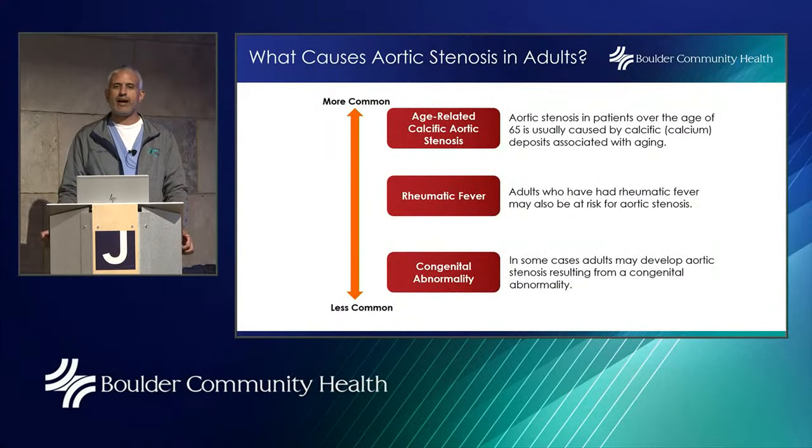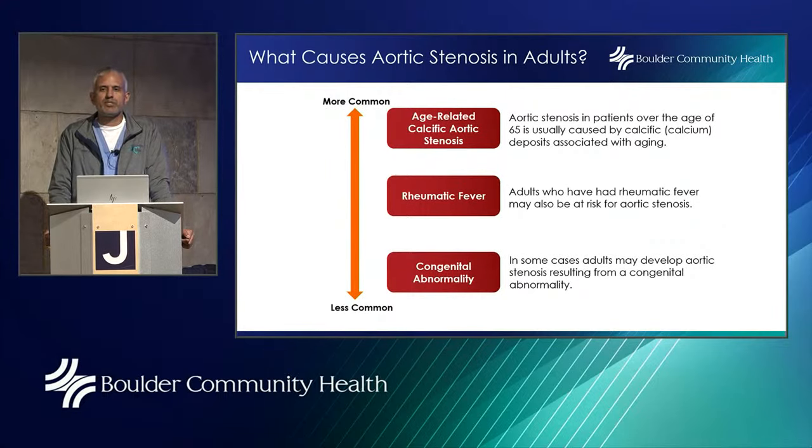Patients often ask: 'I have calcium on my valve — should I stop drinking milk?' Absolutely not. There is no relationship between dietary calcium intake and valve calcium. The calcium on the aortic valve is age-related and possibly genetic. It is not dietary, so if you're taking calcium supplementation, continue to do so because treating osteoporosis is important. Age-related calcific aortic stenosis is the most common cause.